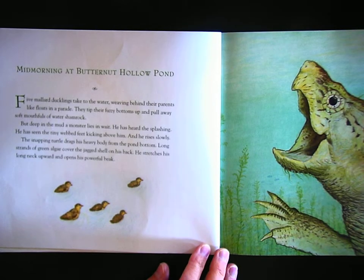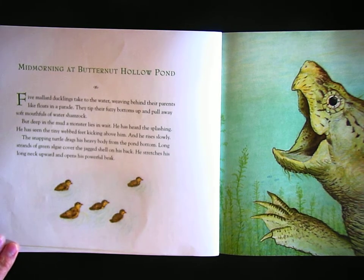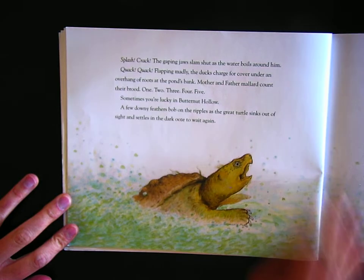Mid-morning at Butternut Hollow Pond. Five mallard ducklings take to the water, weaving behind their parents like floats in a parade. They tip their fuzzy bottoms up and pull away soft mouthfuls of water shamrock — that's a plant. But deep in the mud a monster lies in wait. He's heard the splashing. He has seen the tiny webbed feet kicking above him and he rises slowly. The snapping turtle drags his heavy body from the pond bottom. Long strands of green algae cover the jagged shell on his back. He stretches his long neck upward and opens his powerful beak. Splash! Crack! The gaping jaws slam shut as the water boils around him.